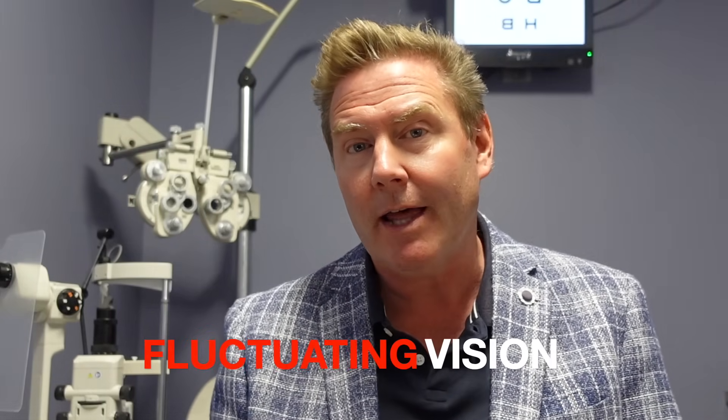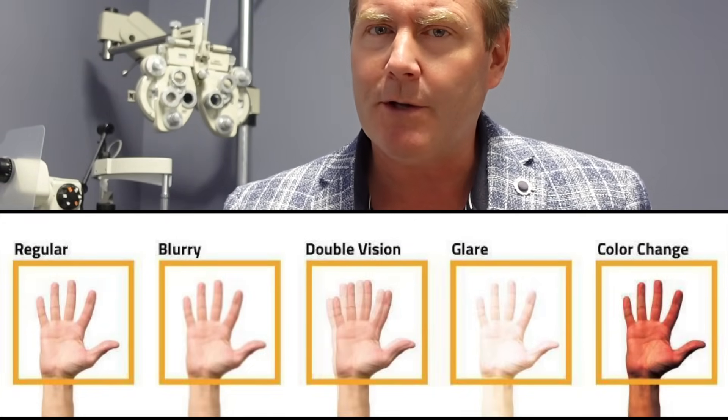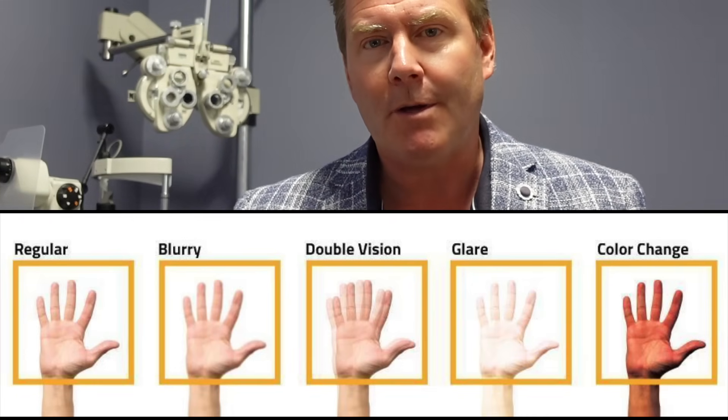Lastly, fluctuating vision is often associated with cataracts, but most of the time it's not. Cataracts typically cause a more consistent reduction in your vision, not fluctuating vision. Fluctuating vision is more often associated with things like dry eye disease. The only exception might be under different lighting conditions — bright light versus dim light — where symptoms may be worse in one condition than another. If you think you have some of these symptoms, call your local optometrist and book an appointment. Have a great optometry day.